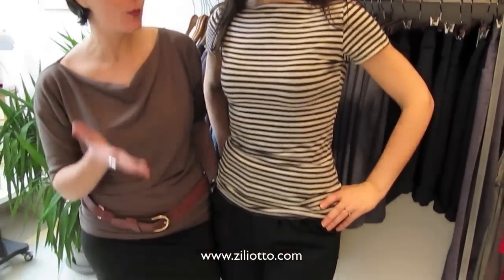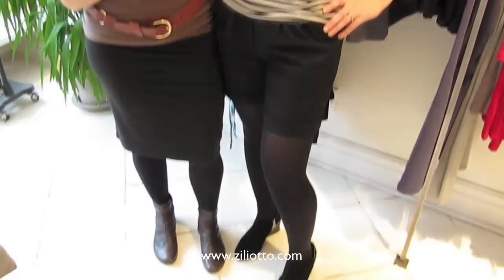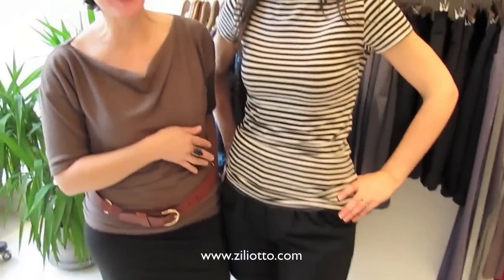We put MJ in a second look, which is again really great for the hourglass figure: shorts. A lot of people are afraid of shorts when they have fuller hips — I know it can be intimidating — but they look great on her, and MJ has actually been wearing them a lot.